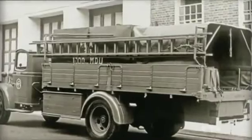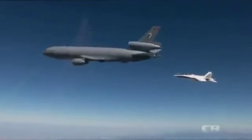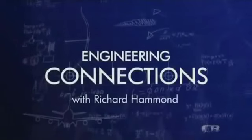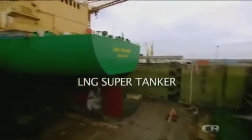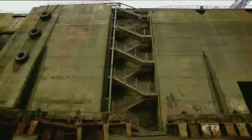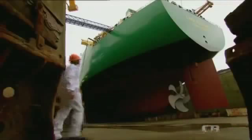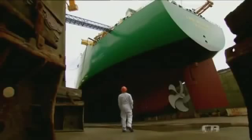Kitchen cutlery. The father of evolution. The world's first steam engine. World War II fire engines. And air-to-air refuelling. This supertanker is larger than the Titanic, and is designed to carry natural gas all over the globe.